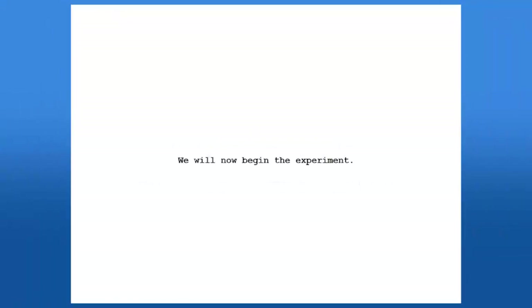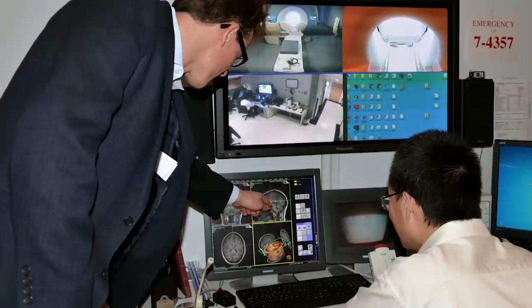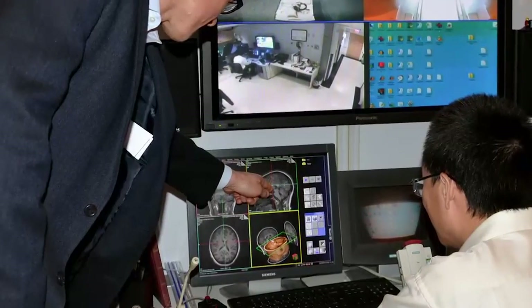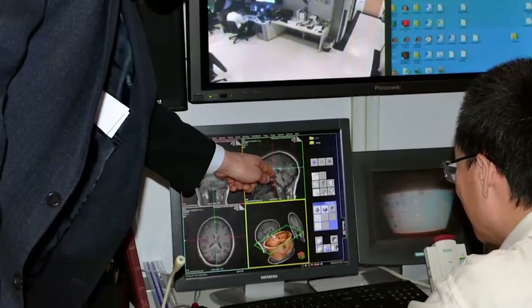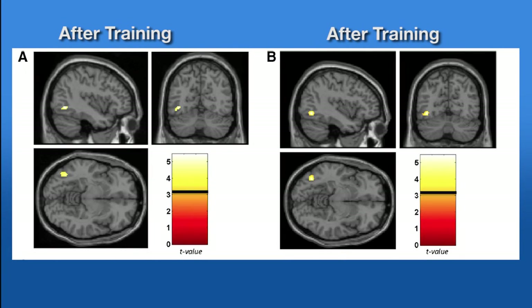The National Science Foundation funded study involved asking adult participants to learn a set of 150 novel words. Using a specific functional magnetic resonance imaging technique, the team found that the visual word form area changed as the participants learned the nonsense words. After training, the neurons respond to them as if they were real words.